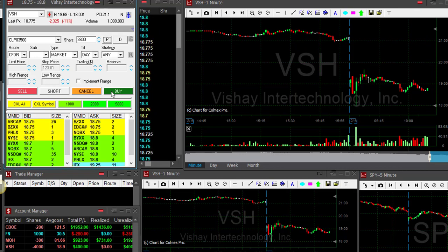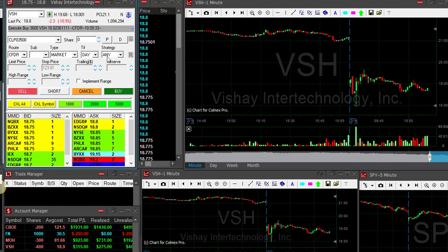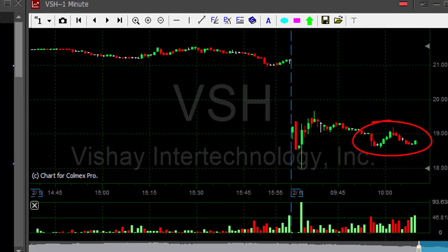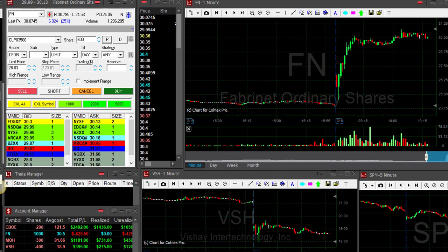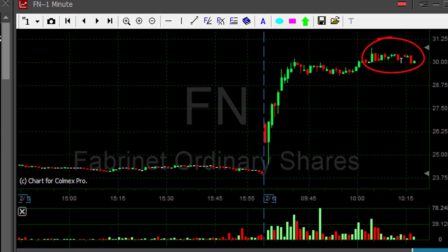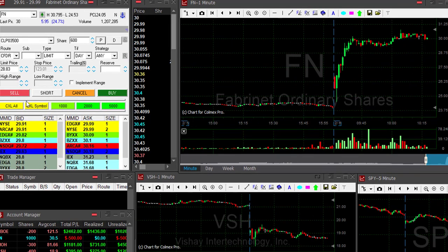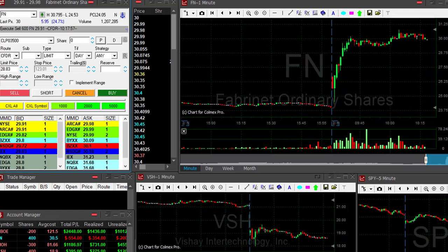VSH retested — as you can see it came back down, I'm taking my partial here. VSH is just a very small winner, a $300 winner, but it did come back down. FN is not doing well — I'm going to reduce my size. I have 1,000 shares, going to reduce at a very small 10-cent loss. Reduced — keeping just 400 shares in FN.